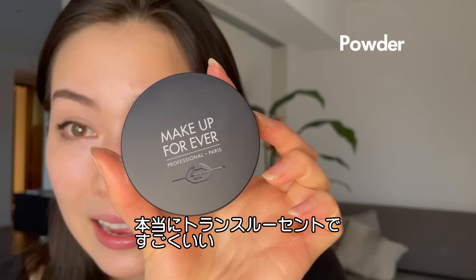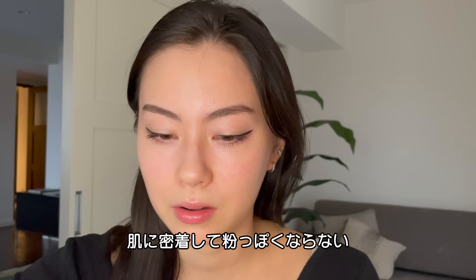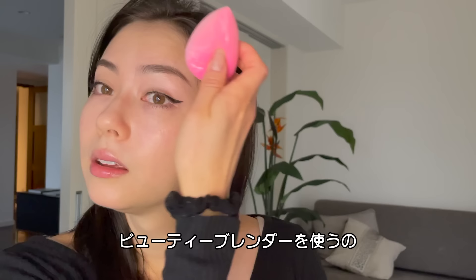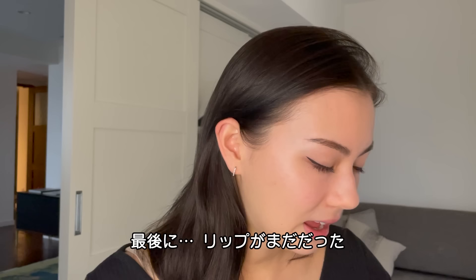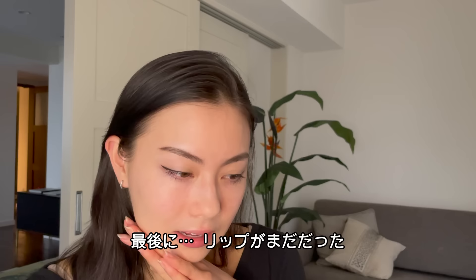A couple more things. I use this powder by Makeup Forever. This one is super good — it's just translucent. It really goes into your skin and it doesn't make anything cakey. So with the beauty blender I take the powder and that will kind of mattify those parts of your face.